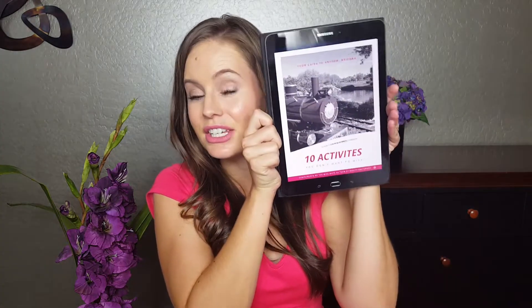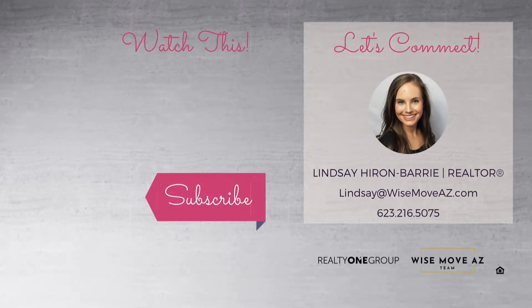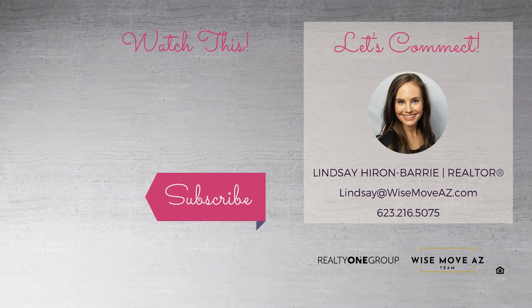I haven't forgotten that I promised you a copy of our guide, '10 Activities You Won't Want to Miss in Anthem, Arizona.' If you're ready to grab your copy, simply head to the description box below and click the link. We also have a video of five winter activities right here in Anthem that you might want to check out. And if you enjoyed this video, let me know by hitting that like button, subscribing to our channel, and sharing this video with your friends. And last but not least, if you or anyone you know is looking to buy or sell their Anthem or North Phoenix home, please give me a call. It's always the right time to make a wise move with the Wise Move AZ team. See you on the next video.